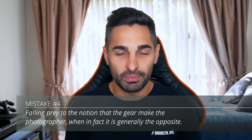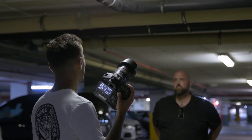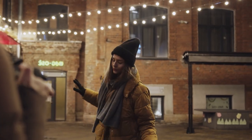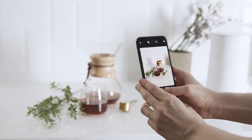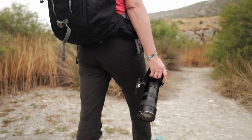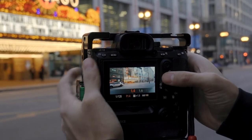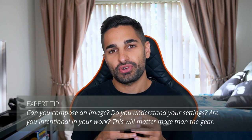Point number four — this might upset some people in the comments: more expensive gear does not make you a better photographer. Yes, gear can be important sometimes, and a 5D Mark IV with a 24-70 f2.8 will give you very sharp images. But that gear doesn't make you a better photographer. I've seen great images taken with very entry-level equipment. Knowing how to set up your camera and knowing its limits is sometimes more powerful than having top-of-the-range gear without knowing how to use it. Focus on growing your skill, and that will shine through in your images.